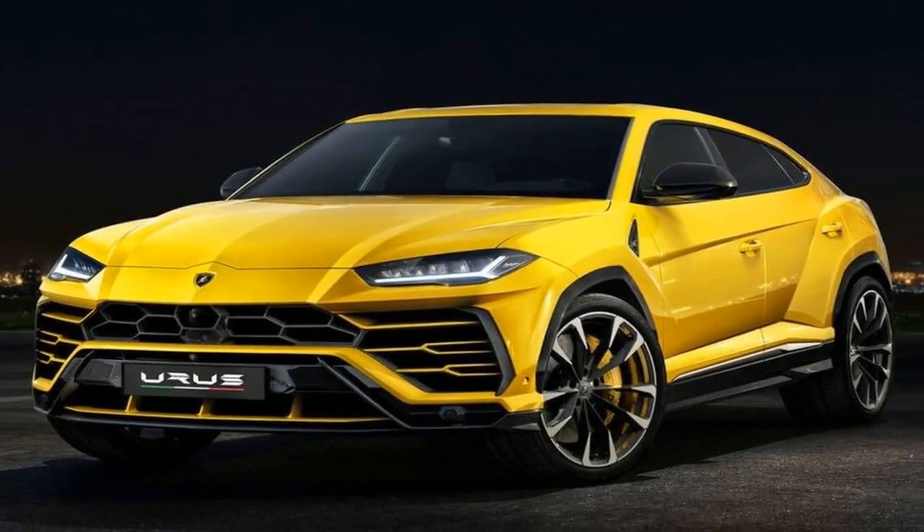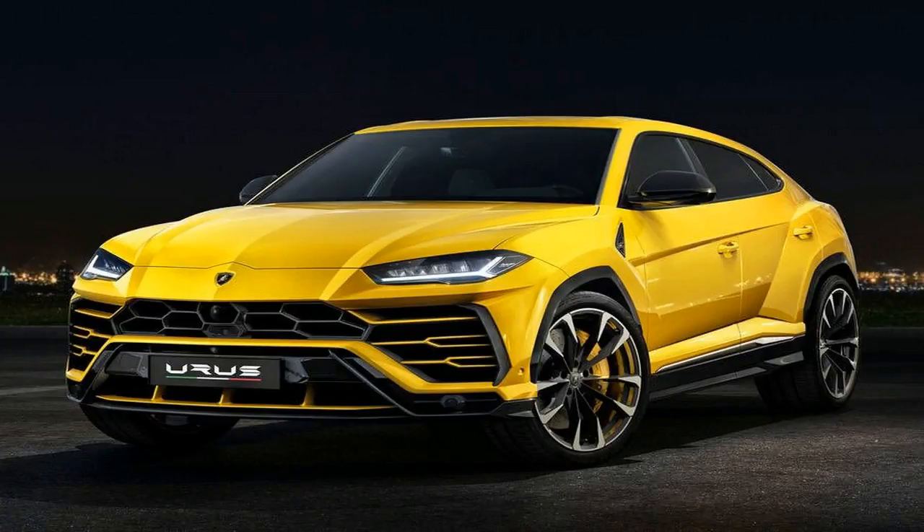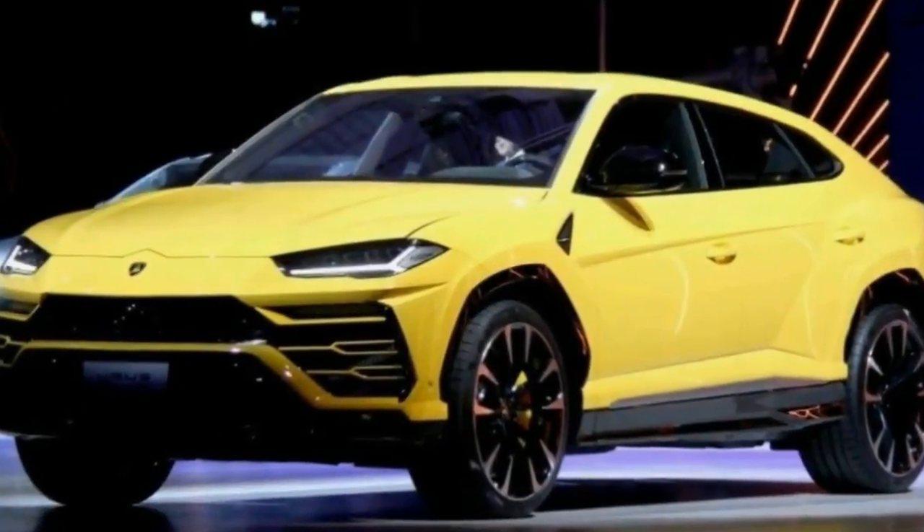Lamborghini revealed its new Urus SUV to the US media in Detroit on Monday night, after earlier showcasing it in Europe.